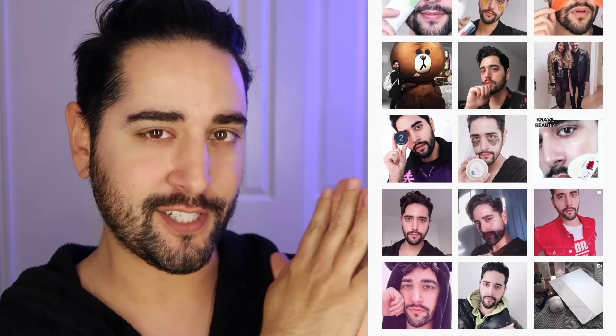Hello everybody, welcome back to my channel where we talk about skincare, grooming, and sometimes hair. Make sure you are subscribed. Also, come and follow me on Instagram where I post a lot of stuff you're not going to see here on YouTube.